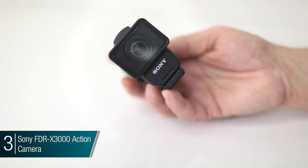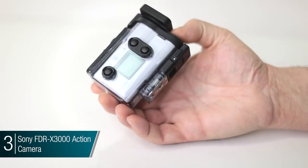Without any further wait, let's start out with number three. Number three in the lineup is a field of imaging that's become very popular in today's world. It's the action camera, and this one happens to be the FDR-X3000 from Sony. What they did is they've perfected all the features that we want in an action camera.